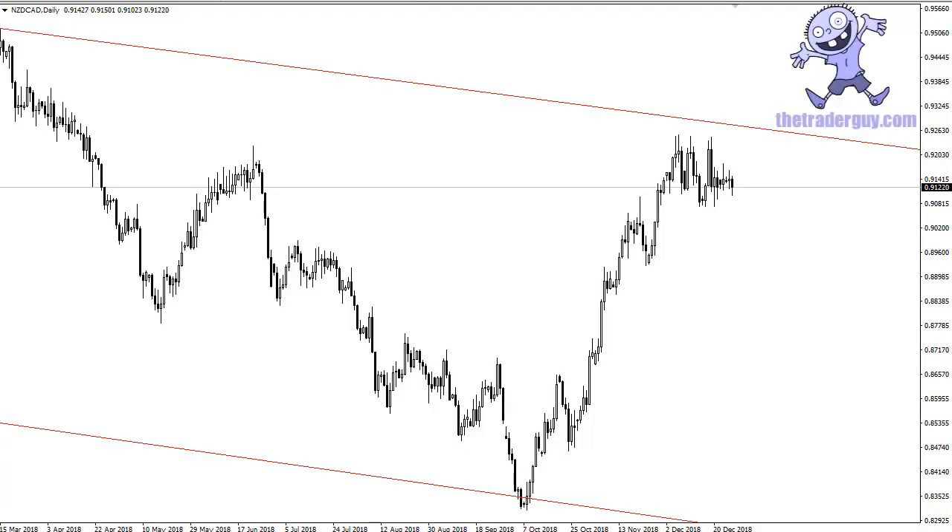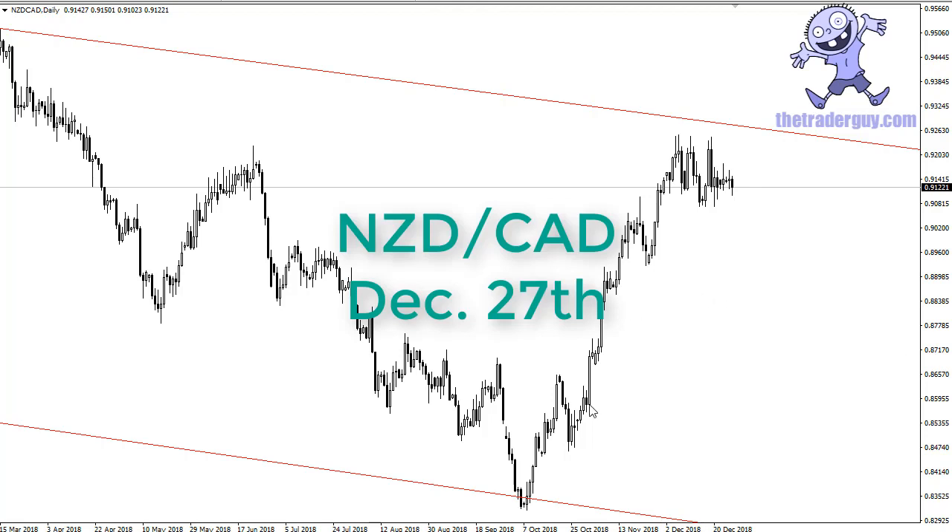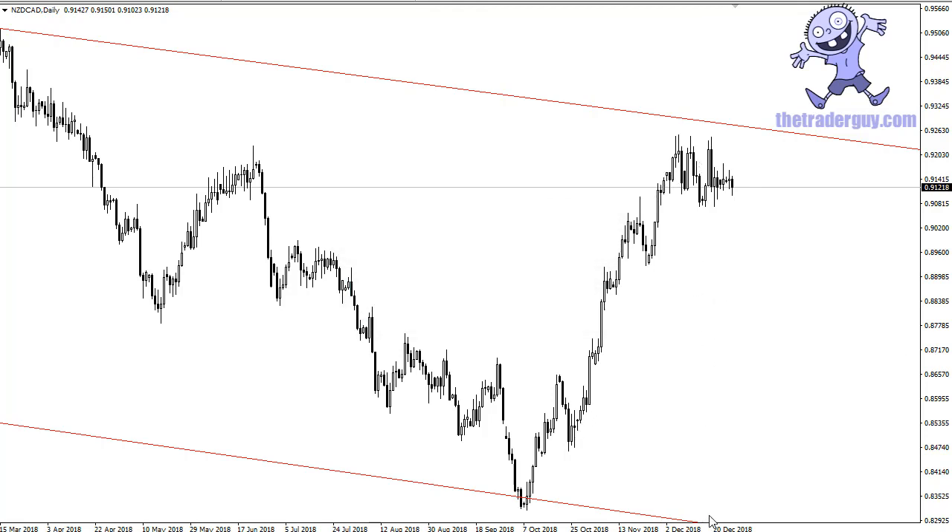From TheTraderGuy.com, this is Chris taking a look at the Kiwi against the Canadian dollar. As you can see, it's been a nice run higher for the Kiwi, and let's think about what's going on here from a fundamental standpoint.